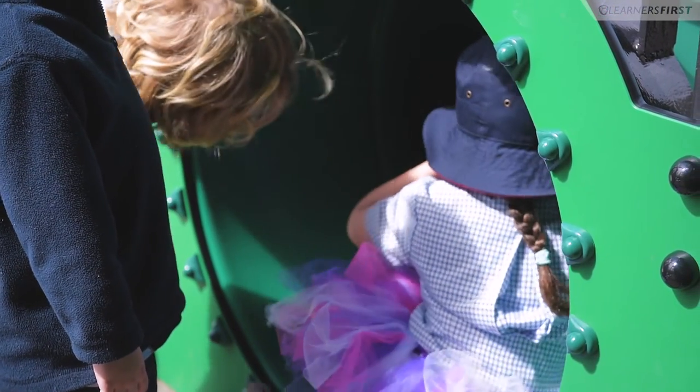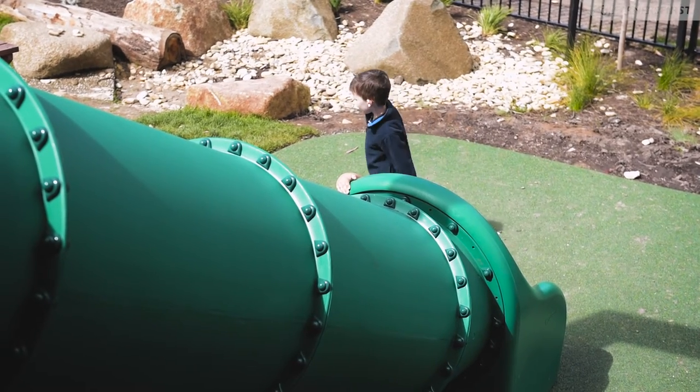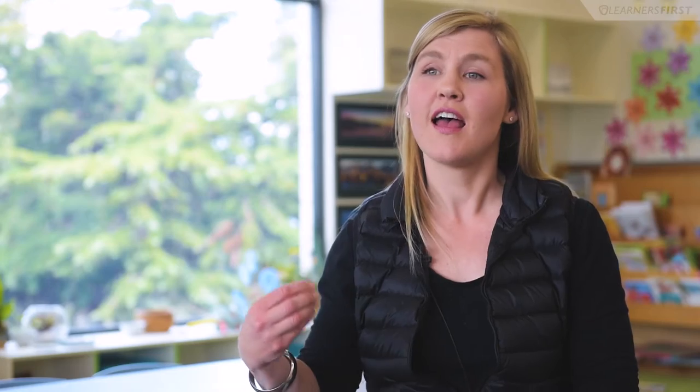Our new outdoor learning space is connecting children with their natural environment, with the rocks and the sand and the mud and the natural elements from the environment. It's providing them with open-ended, play-based learning and exploration. We also have large space for bike riding and kicking balls, running and large group games.